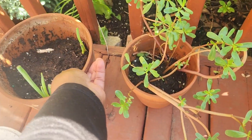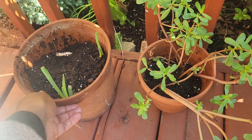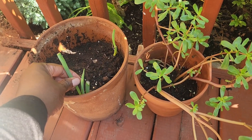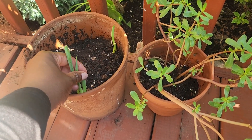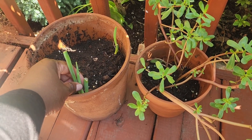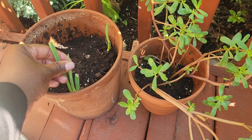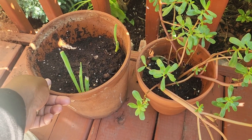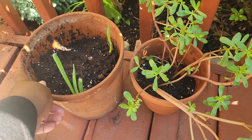Over here we have more purslane in pots. I just harvested a really big scallion — I forgot the name of it, but I cut off the root and put it back in the soil and it's already growing. That was maybe a week ago, maybe not even a full week.